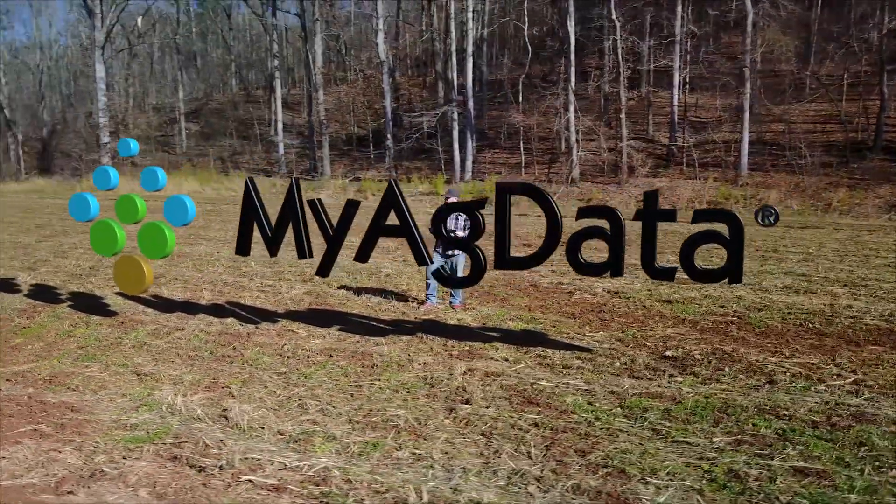So it's all geospatial, it's in the palm of your hand, it's available on your desktop, it's wherever the farmer is.